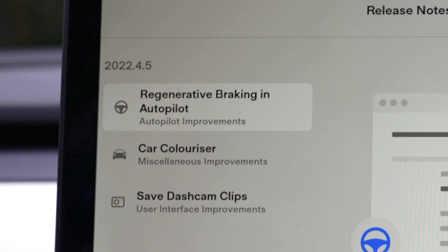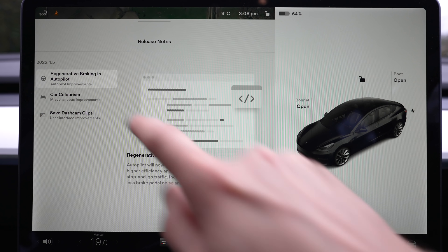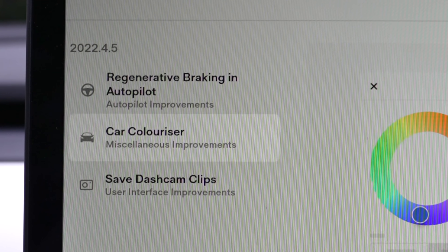The first new feature is regen braking in autopilot. The car will now allow autopilot to use regen braking at low speeds, which should really improve how it handles stop-and-start features in traffic. At the moment, if you use autopilot when stuck in traffic, the car can feel a little sudden when braking because it's not using regen the way we would. I'm going to test that out in a second.